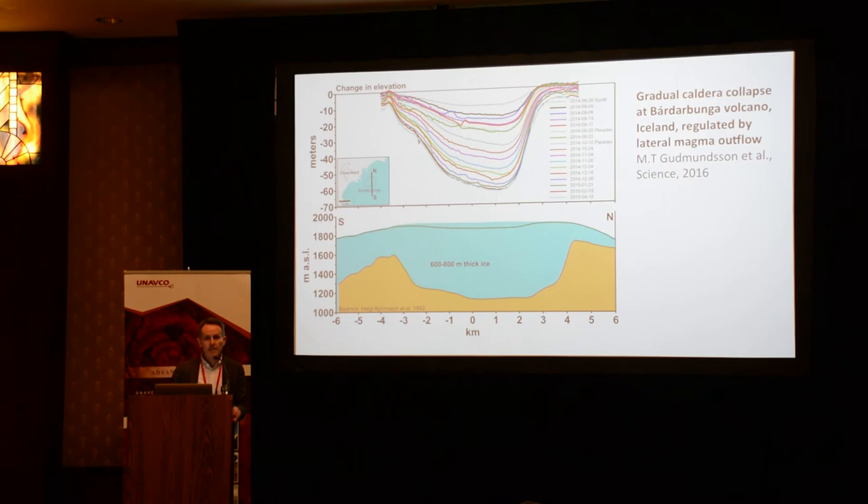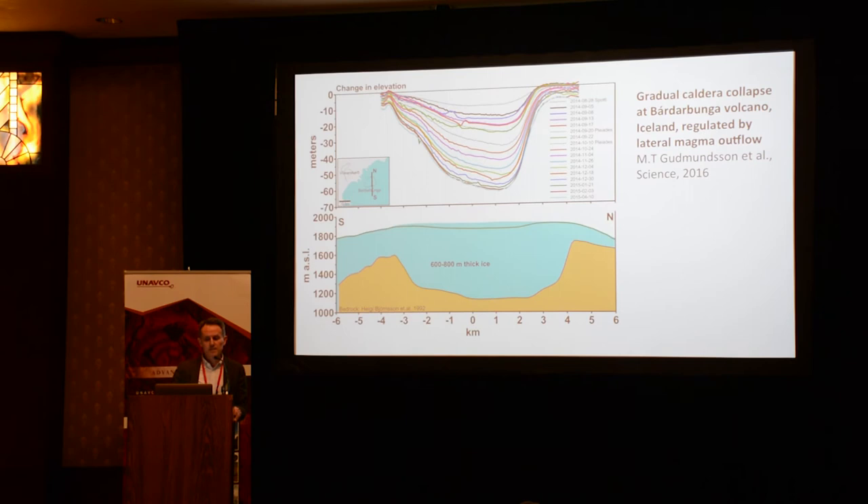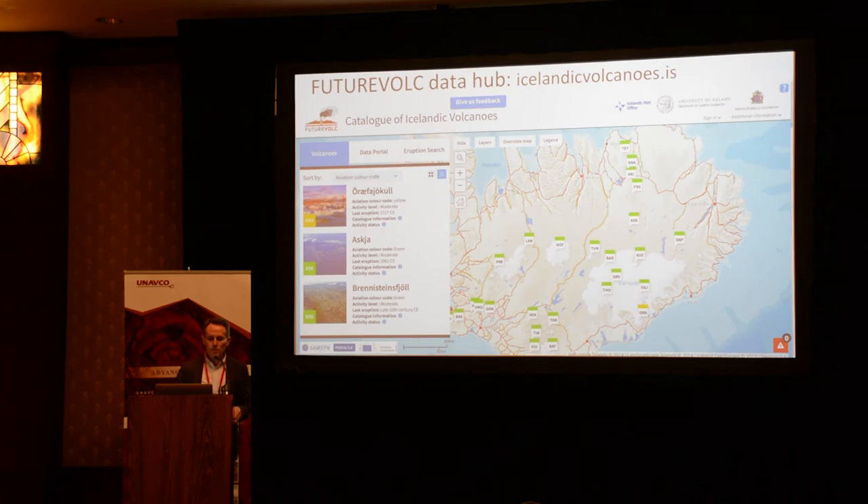Learning how magma propagates in the ground, and also a caldera collapse — that was a highly exciting time. We used all kinds of geodetic data and held meetings with civil protection on the societal front.